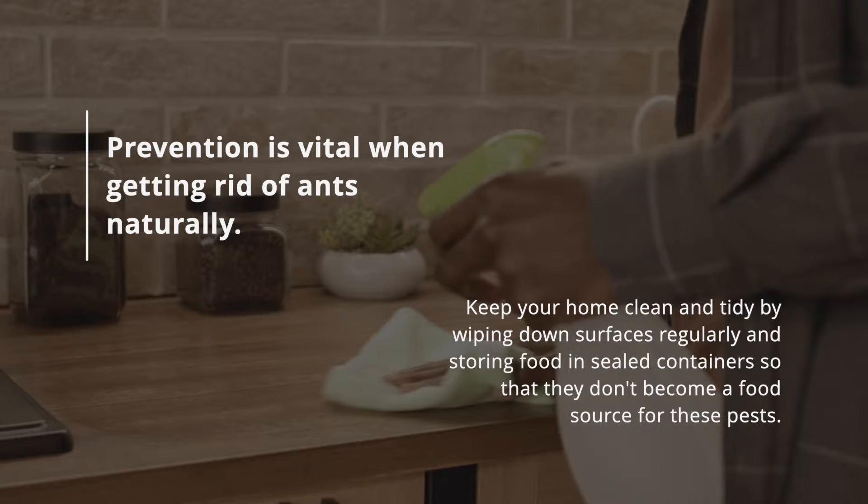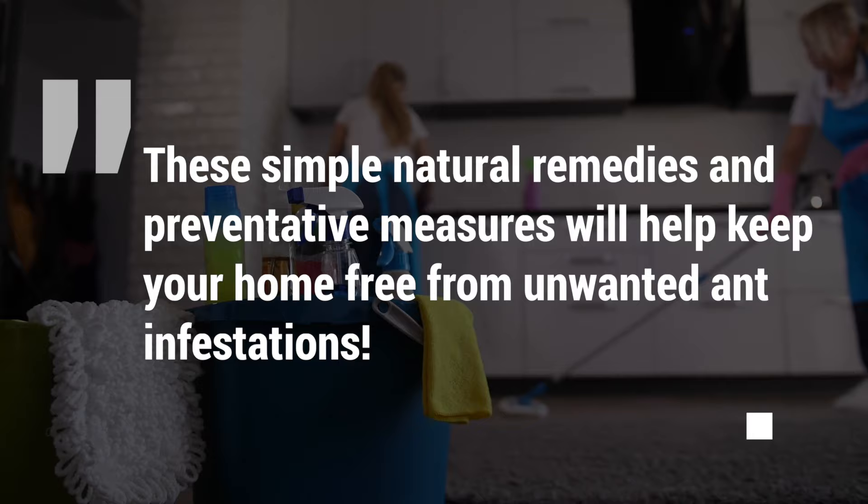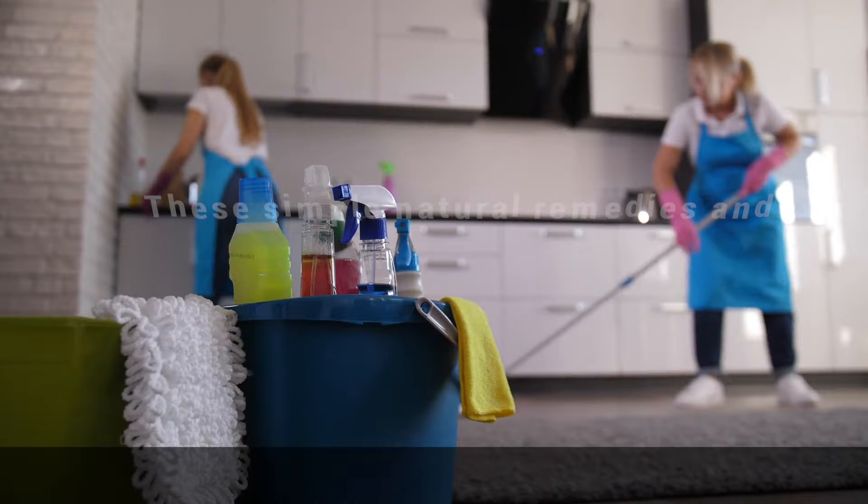Prevention is vital when getting rid of ants naturally. Keep your home clean and tidy by wiping down surfaces regularly and storing food in sealed containers so that they don't become a food source for these pests. These simple natural remedies and preventative measures will help keep your home free from unwanted ant infestations.